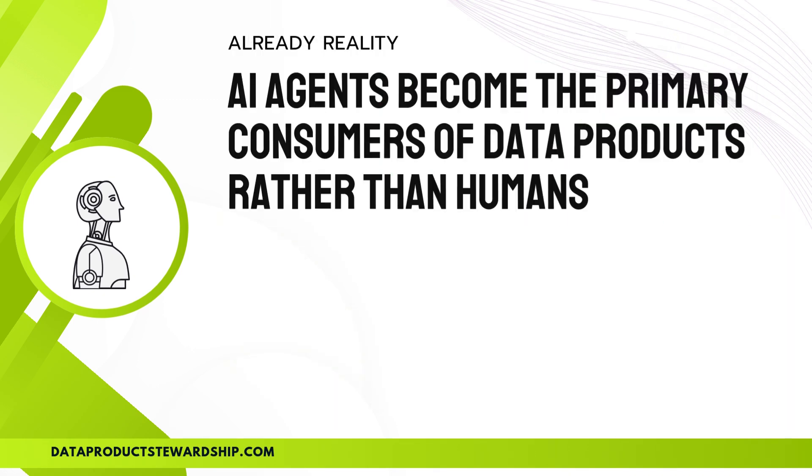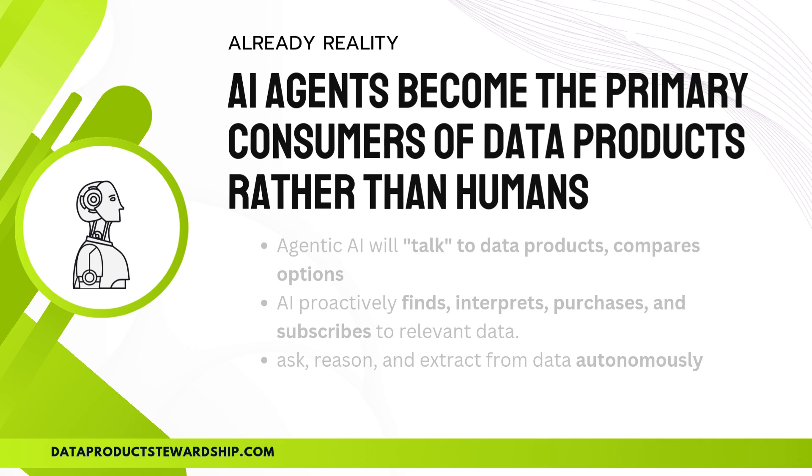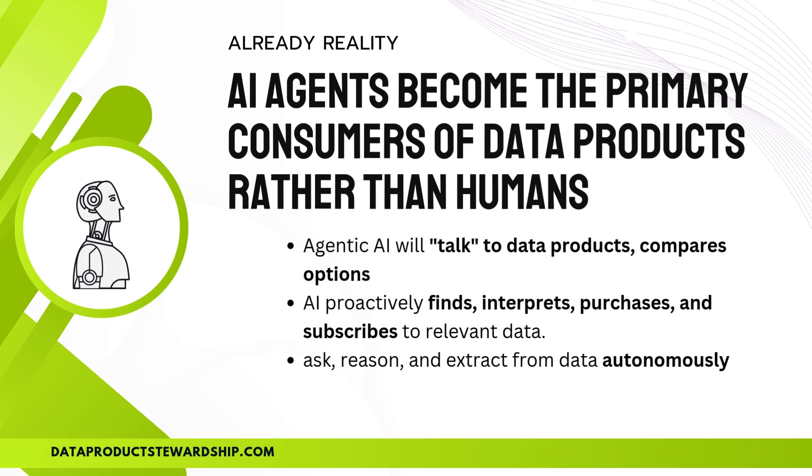What does this mean for the data economy and data products? For years, data products were designed with human users in mind, but that's changing fast. AI agents are now stepping in as the primary consumers of data, fundamentally shifting the dynamics of how data is accessed, processed, and monetized. Instead of humans manually searching for, purchasing, and using data, agentic AI will talk to data products, compare options, and make intelligent decisions on its own.